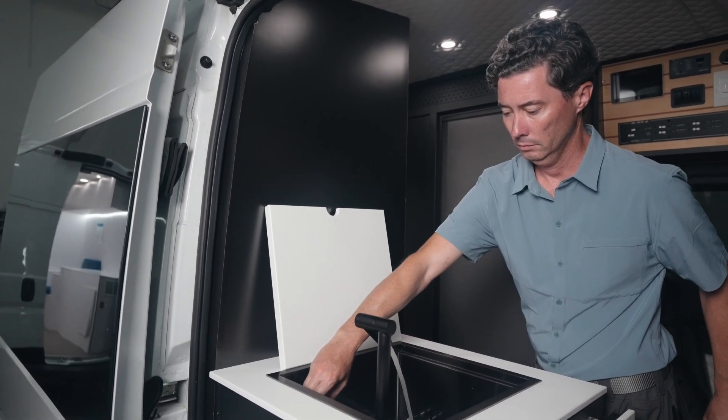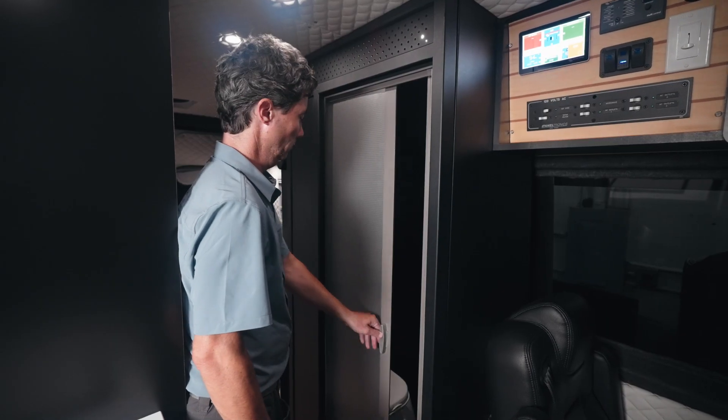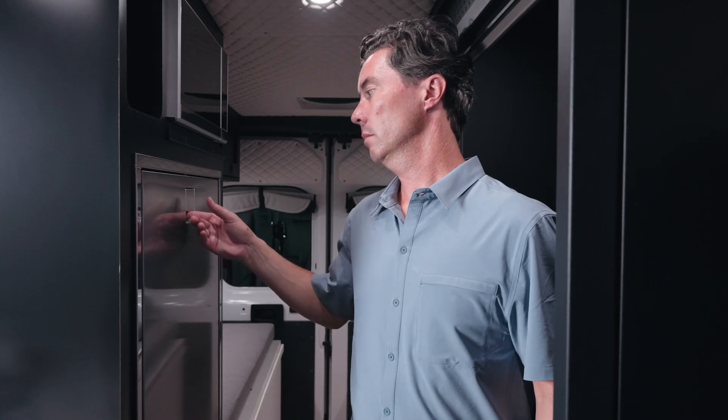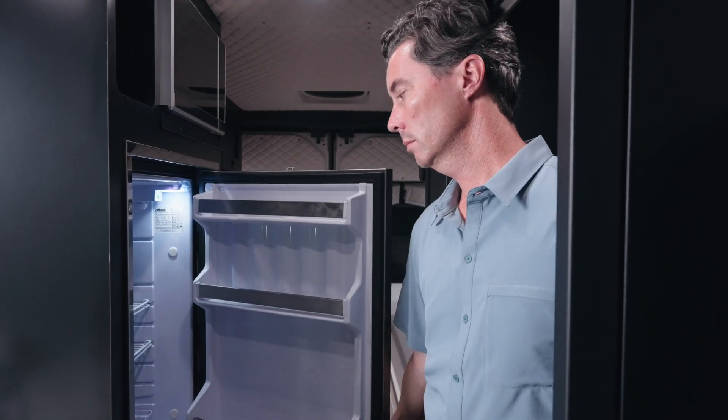That gives you a lot of extra counter space. A nice big full shower with bath and toilet. All this is aluminum powder coated cabinetry. And a nice stainless steel fridge from Isotherm.